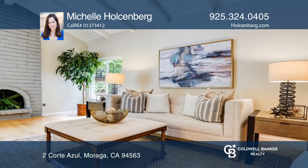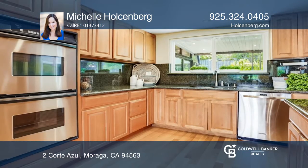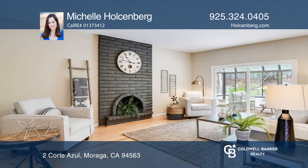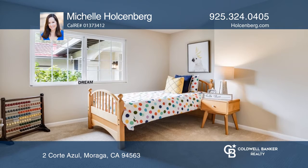It features a foyer, a large living room with a fireplace and vaulted ceiling, a formal dining room, a kitchen with granite countertops and a dinette area, and a family room with a fireplace. Plus, there's a sunroom looking onto the yard.